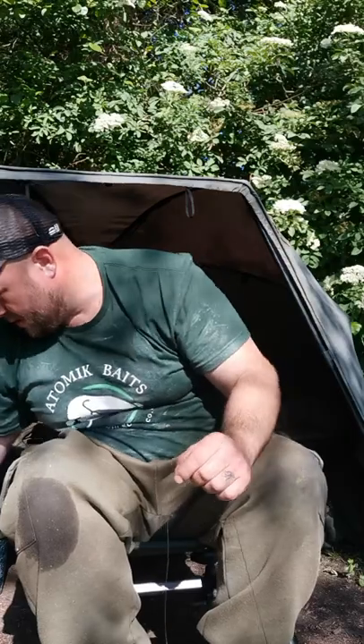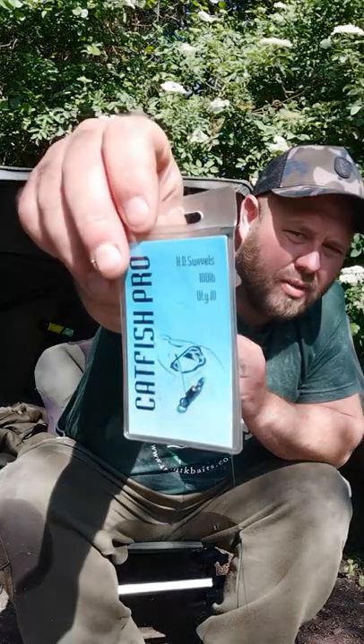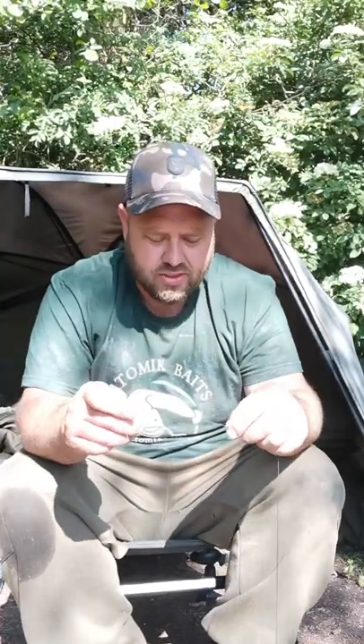Then I'll put a bit of shrink tube on so I can put a bit around the swivel to use it like an anti-tangle sleeve. I just think it helps to kick the bait out a little bit. I use the Catfish Pro 100lb breaking strain swivels — I'm pretty sure they're a size 6. They don't actually say on the packet, but they're bigger than what I normally use. I am a strong believer in the Palomar knot — I'm 100% confident in using it.